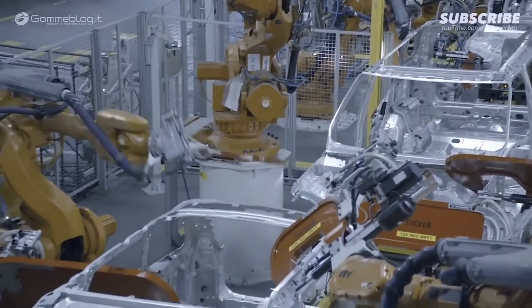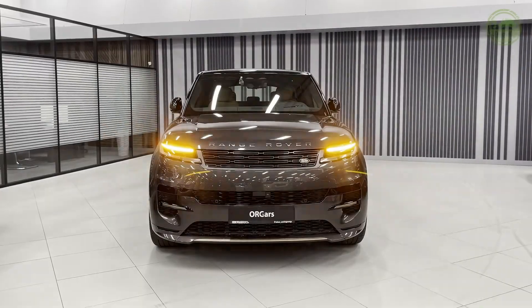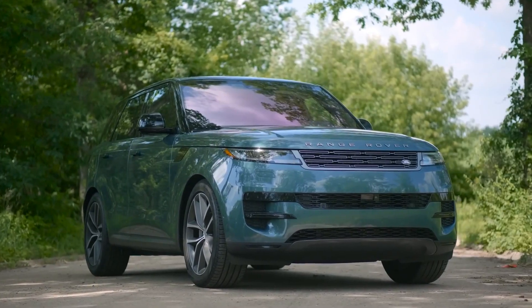Pricing for the new SV has not yet been announced, although the previous model was priced at around $120,000. Given Land Rover's commitment to promoting this model as the ultimate Range Rover Sport, the new version will likely cost closer to the $140,000 mark.